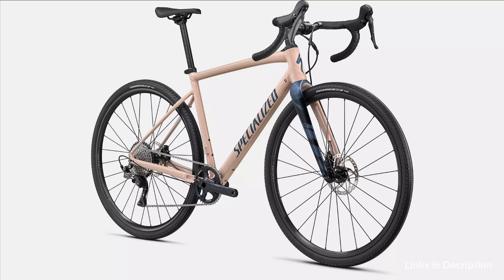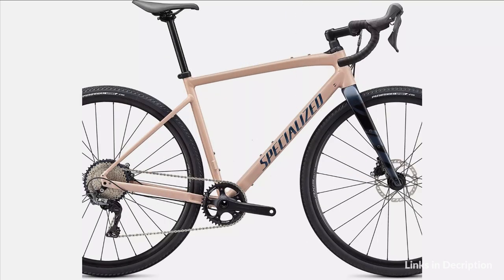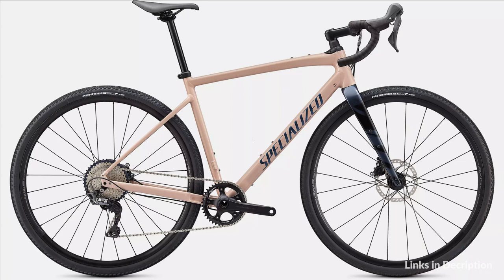So these are some of the best gravel bikes to buy in 2022. If you enjoyed our video, leave a like and subscribe to my channel for future updates.